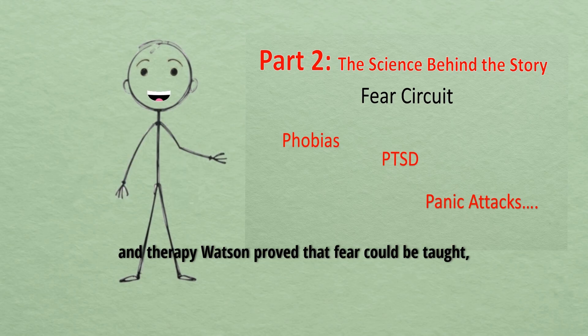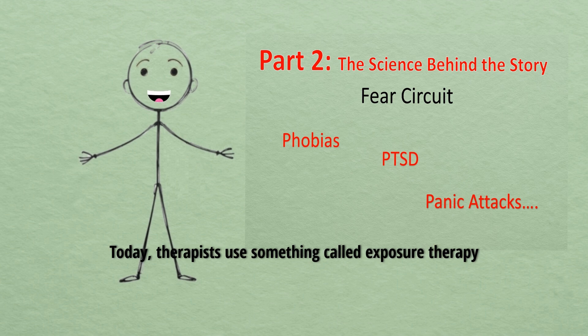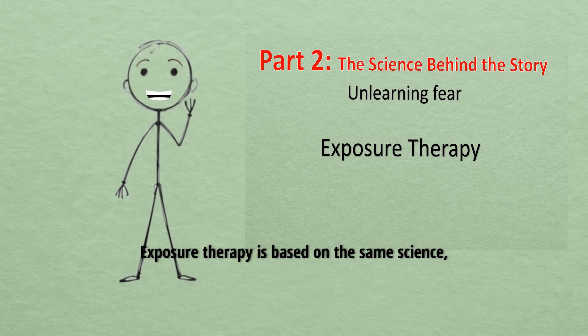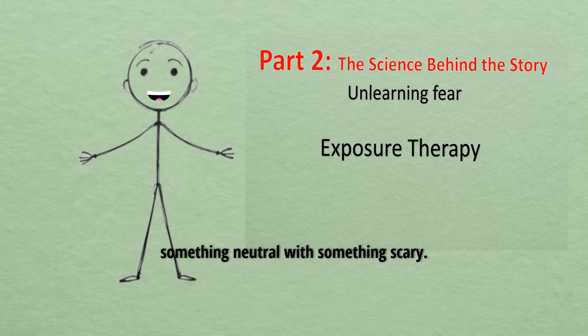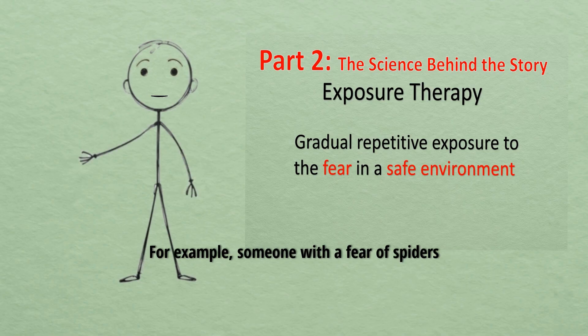Modern lessons in therapy: Watson proved that fear could be taught, but he never showed how it could be unlearned. That's where modern psychology comes in. Today, therapists use something called exposure therapy to help people undo fears. Exposure therapy is based on the same science, but flipped around — instead of pairing something neutral with something scary, therapists help people face their fear without danger, until the brain rewires itself.